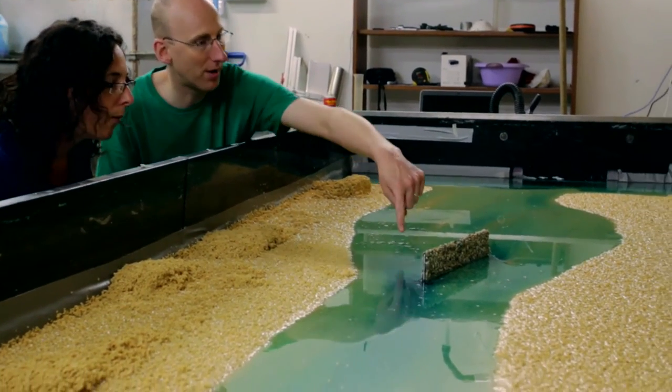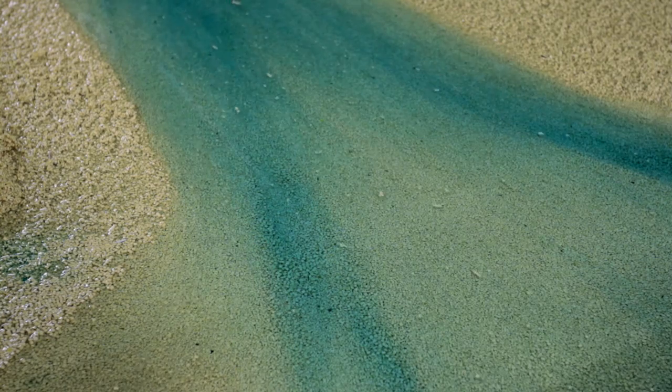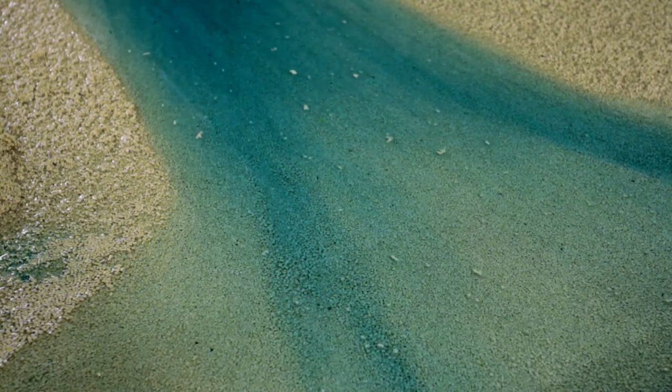We tested this the first time in a small basin and it really worked. We saw beautiful estuaries form in front of our eyes, and also wadden sea-like basins. This was a really great improvement.